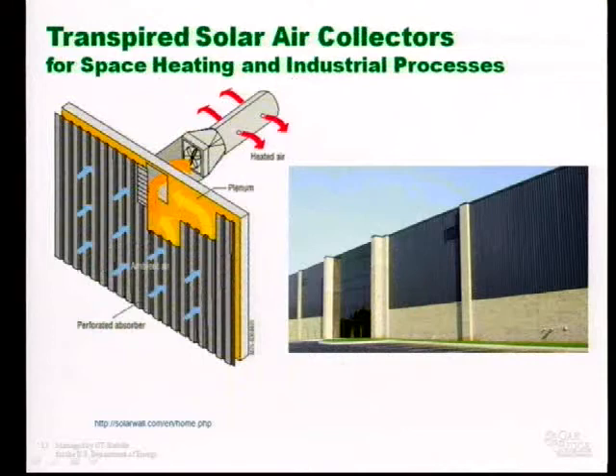This technology is called a transpired solar air collector. It's not rocket science — basically a piece of sheet metal hung on the side of a building with an air gap behind it. The air gets heated up by the sun and is used to feed a plenum. This can be used for space heating — preheating air for space heating — or for the application I like, which is for industrial processes that require heated air, using this to preheat the air.